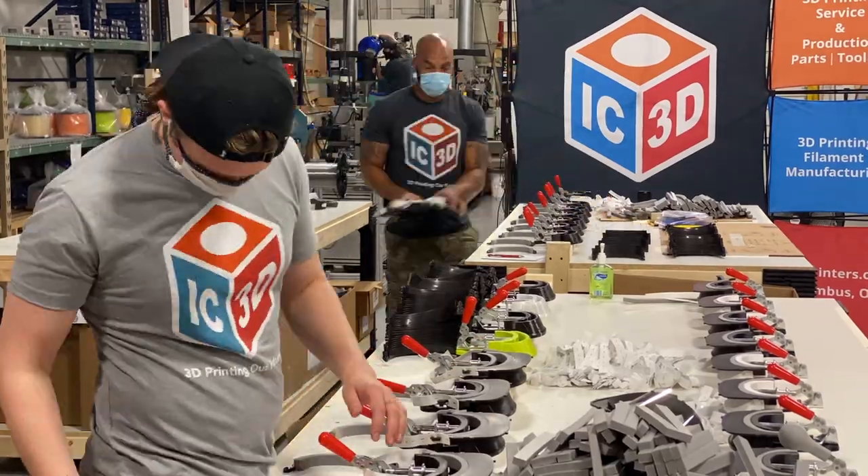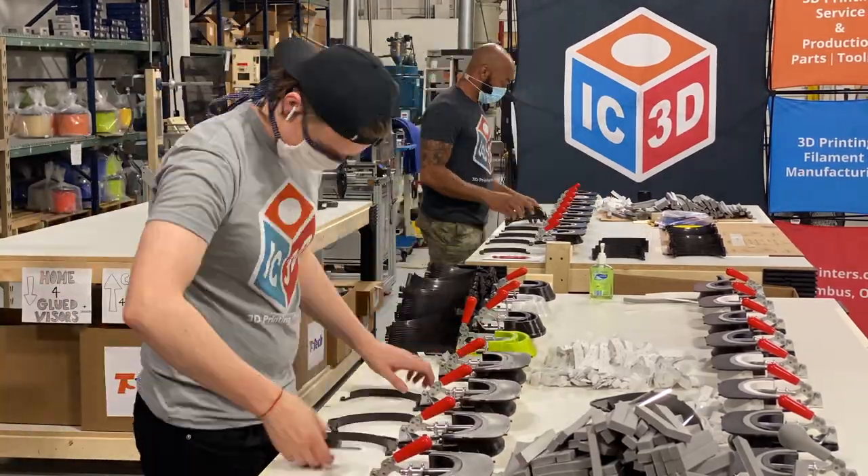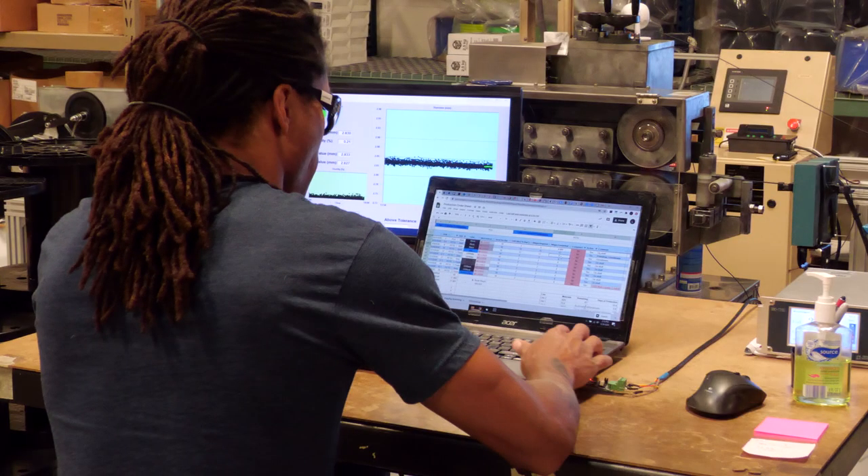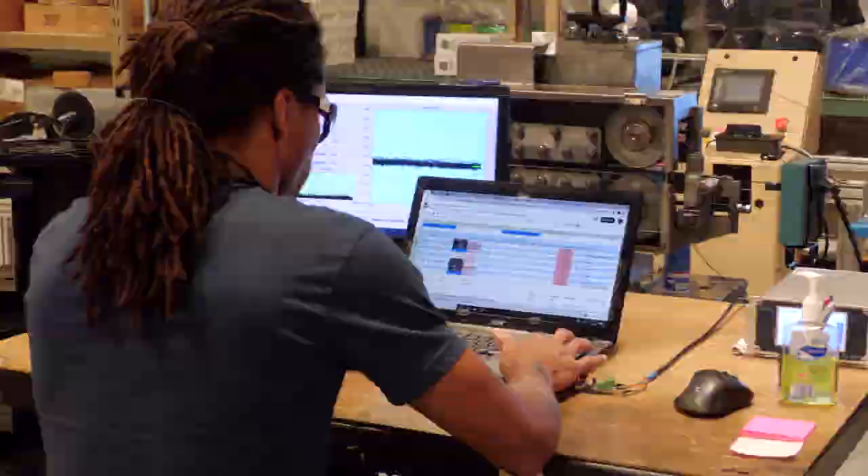My name is Matt Organishtak. I'm the chief operating officer at IC3D. We've been in business for about seven years. I think IC3D has really helped change the industry by allowing much higher volume manufacturing via 3D printing at a lower cost.